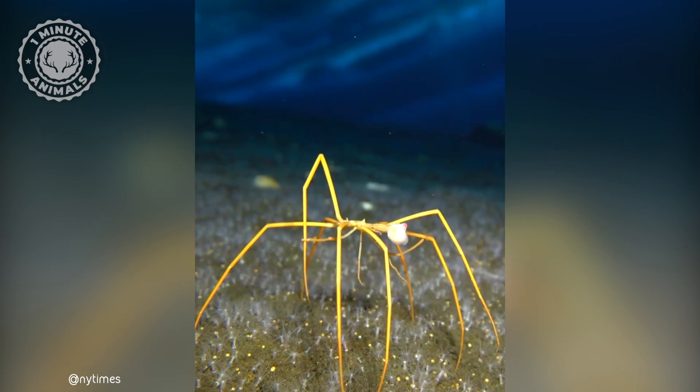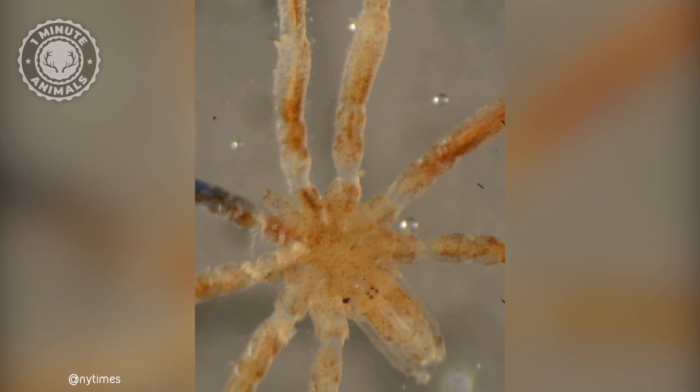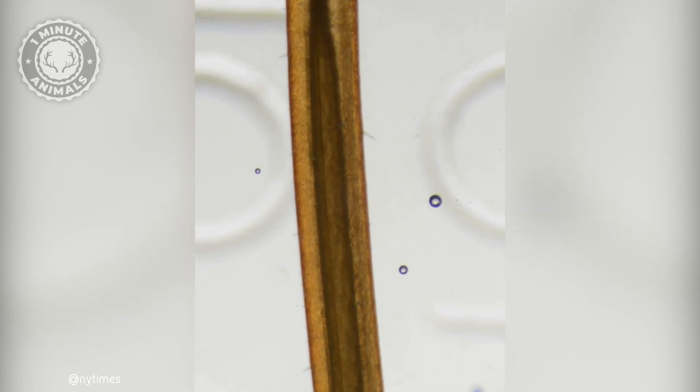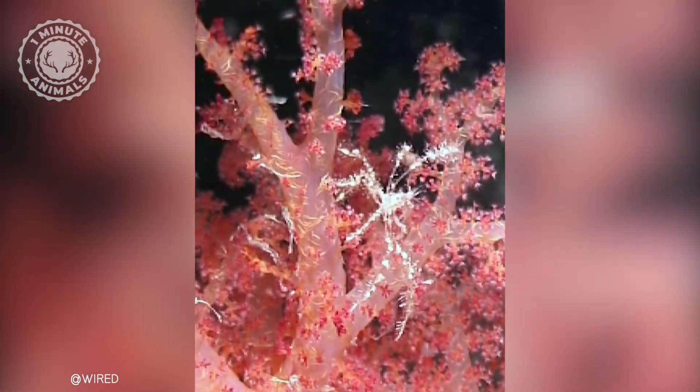One of the most distinctive features of sea spiders is their leg anatomy. The body is so tiny that the sea spider's guts overflow into its legs, and males carry around fertilized eggs on their legs until they hatch.